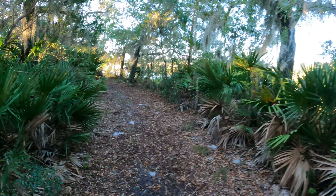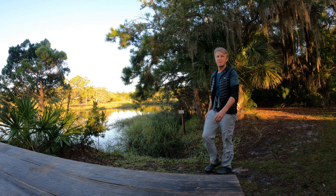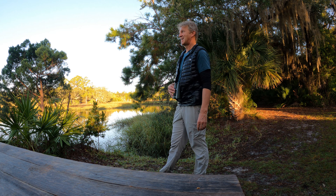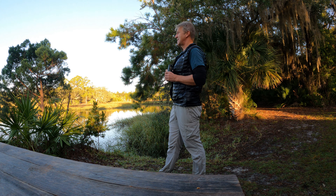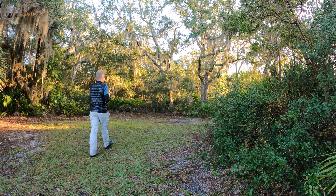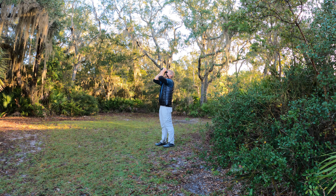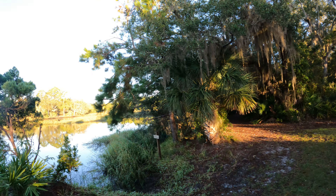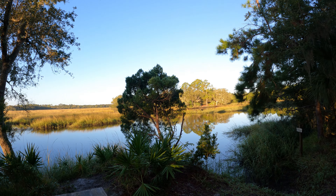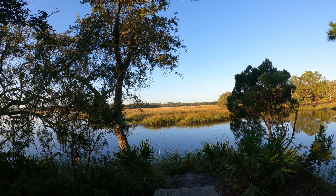Now I know where we are. There's a nice picnic table. It's pretty here. I like it. It's a beautiful morning. Look at that. It's quiet. It's really nice.